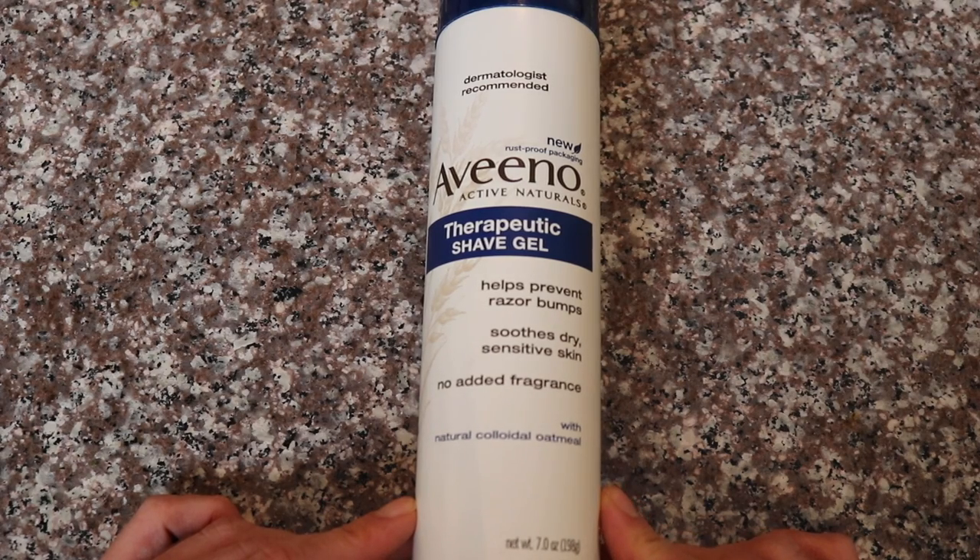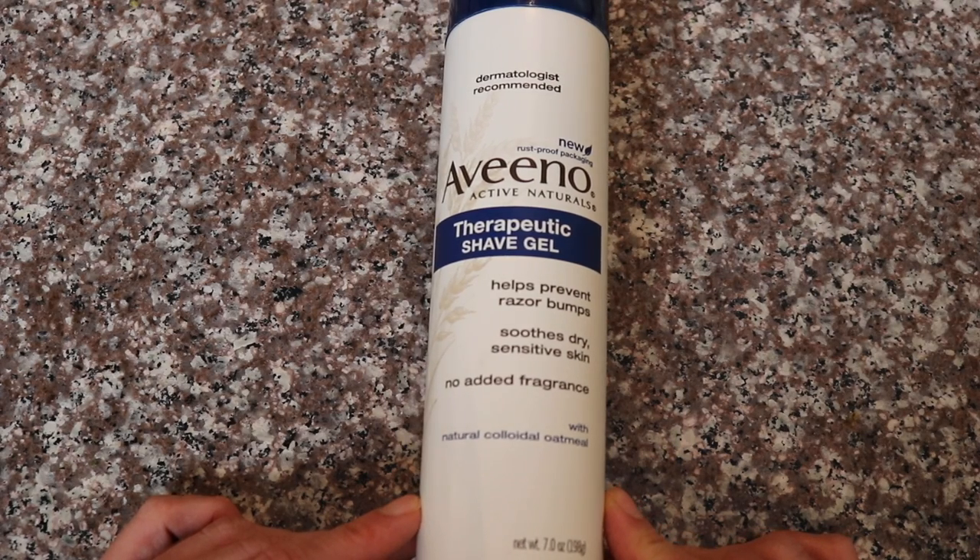A lot of shaving creams have irritating menthol, drying alcohols, and can be more drying than anything. A good shaving cream is really important — it helps soften those hairs and makes for a better cut, making the skin less prone to nicks and micro-tears. I recommend the Aveeno Active Naturals Fragrance-Free Therapeutic Shave Gel. It has glycerin and colloidal oatmeal, so it's very good for the skin barrier, which is important for preventing ingrown hairs and reducing irritation.